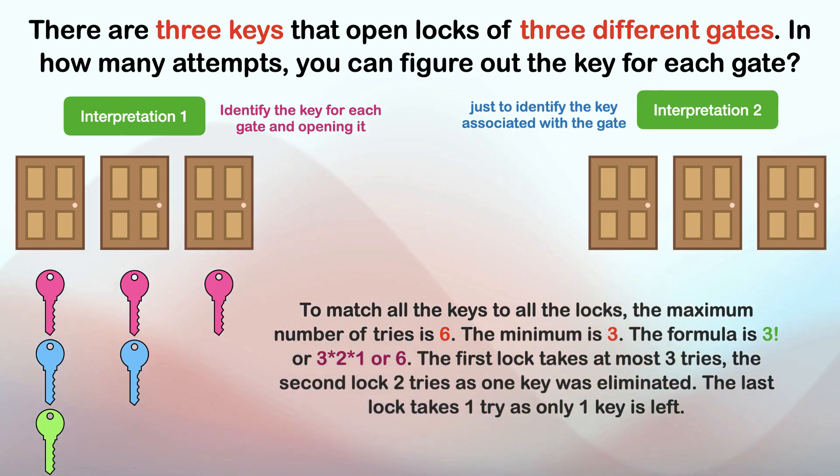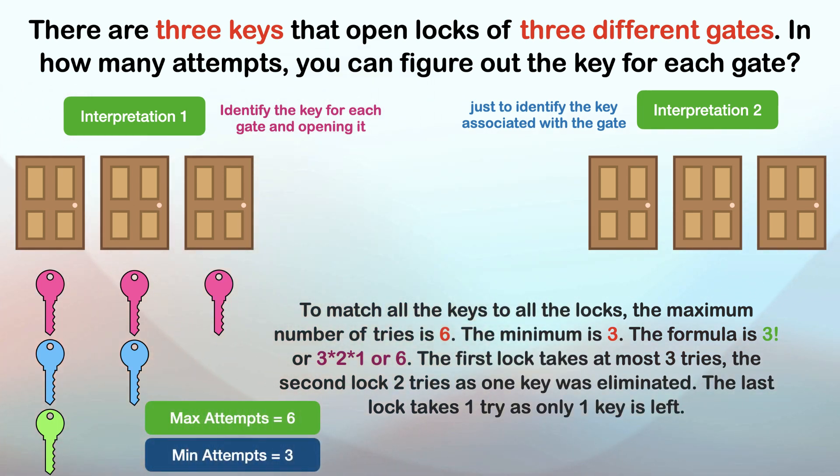The first lock takes at most three tries. The second lock takes two tries, as one key was eliminated. The last lock takes one try as only one key is left. So the best performance is three attempts for three gates — getting it right on the first attempt for all three gates. The worst performance is six attempts — getting it right on the third attempt for the first gate, the second attempt for the second gate, and the first attempt for the third gate.